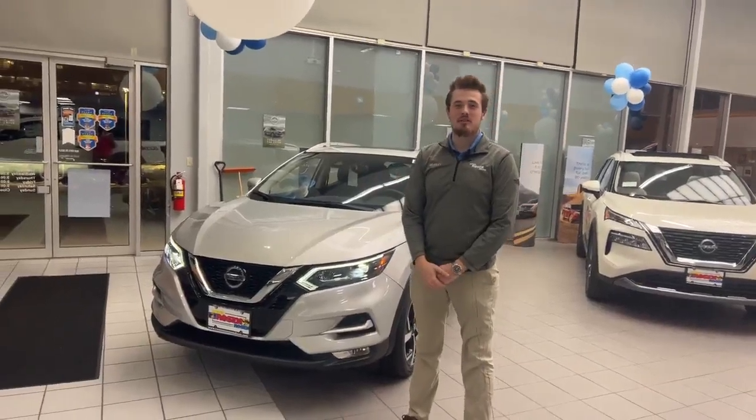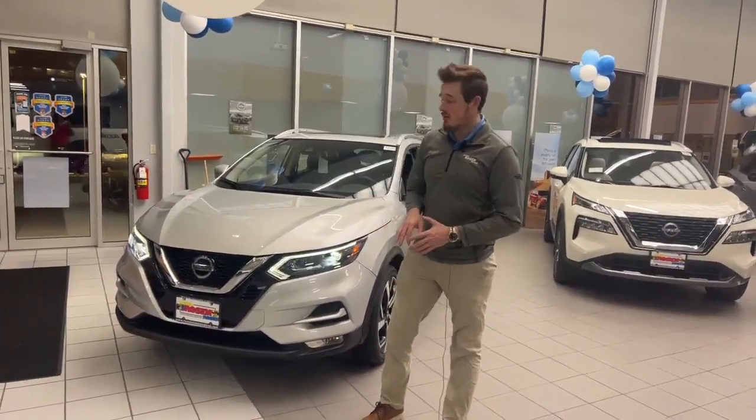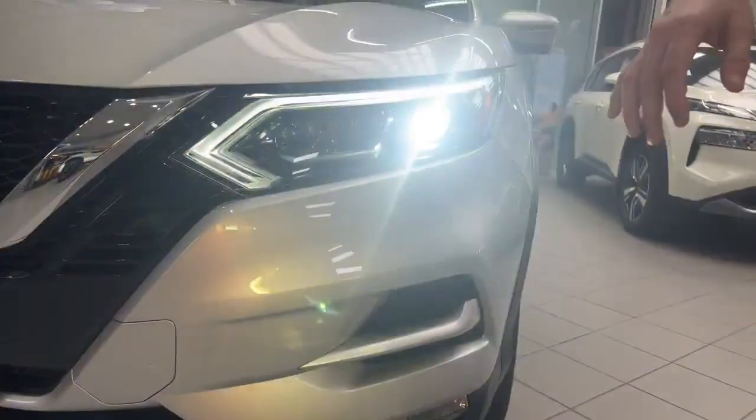Hello everyone, this is Bradley over at Rosen Nissan Madison, and today I'm going to be showing you the 2022 Nissan Rogue Sport SL. Right here you can see that this vehicle does come with LED daytime running lights, and it also has LED high beam and low beam, along with fog lights right here.